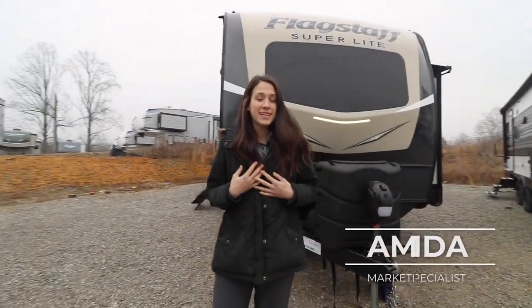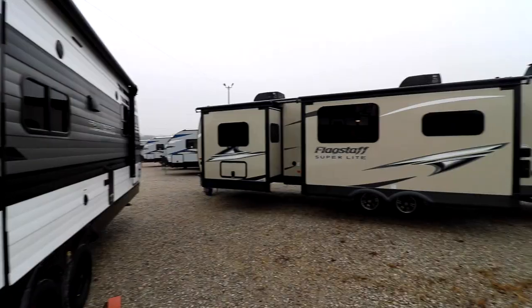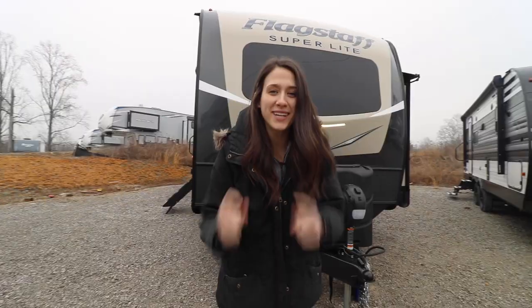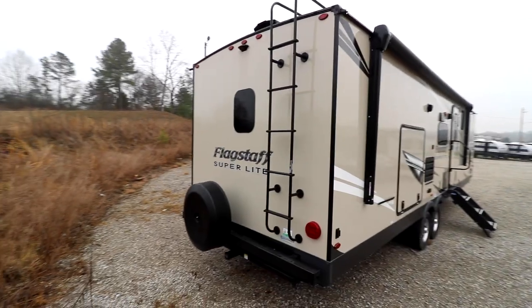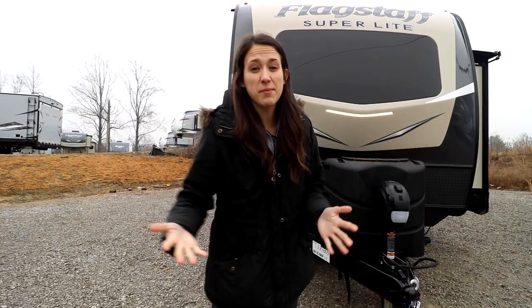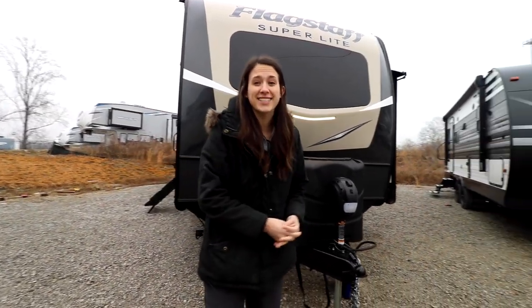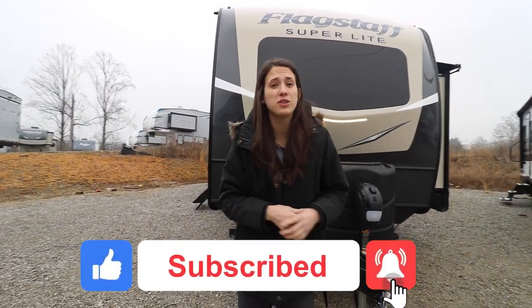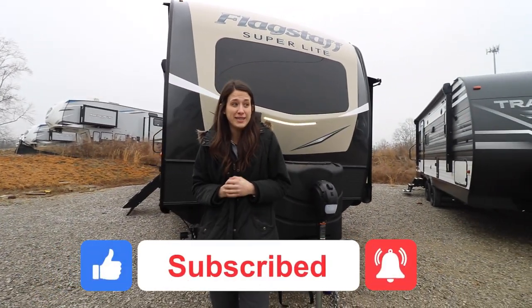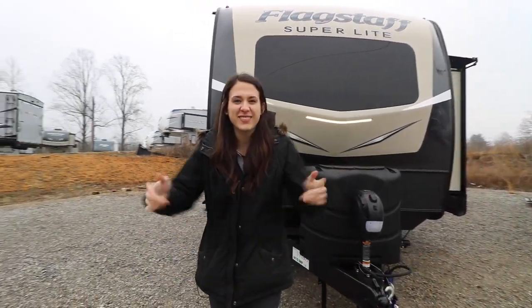Welcome, happy campers! It's Amanda here with Cookville RV Marine, and today on this very cold day we're going to take a look into this 2021 Flagstaff 29 RBS. But first, give us some love — give this video a like, subscribe to our channel, and hit that bell notification icon so we know we're doing the right thing.